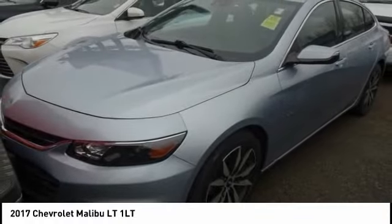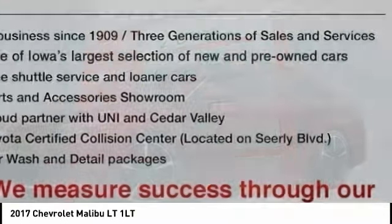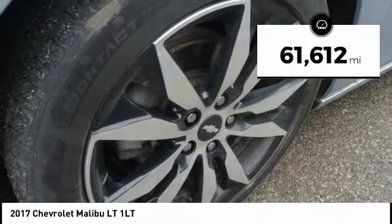Take a ride in the 2017 Malibu. A combination of performance and fuel economy, the Malibu is a great commuting car. This vehicle has less than 65,000 miles.